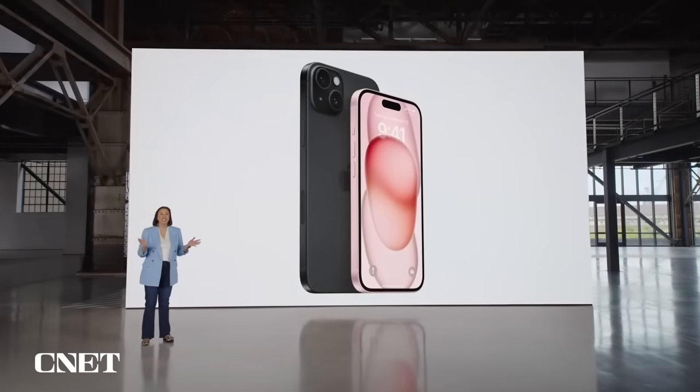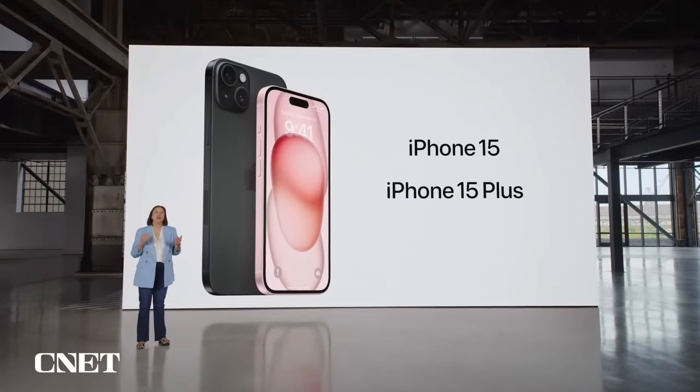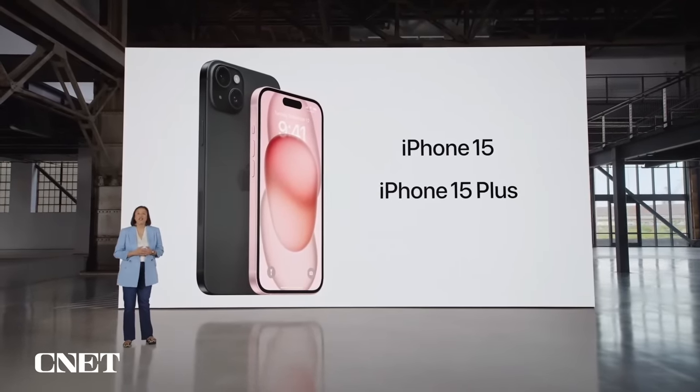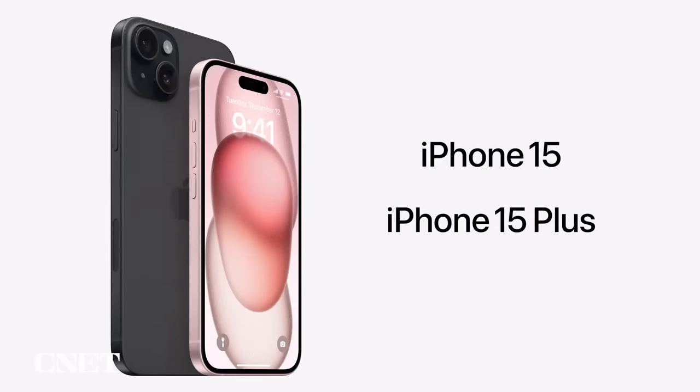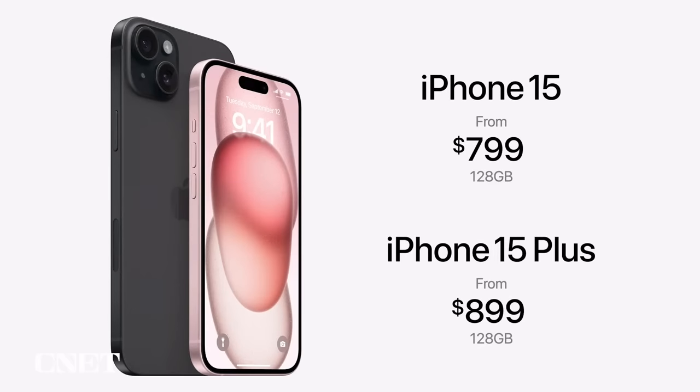iPhone 15 and iPhone 15 Plus are a huge leap forward, full of new industry-leading capabilities. They still start at just $799 for iPhone 15 and $899 for iPhone 15 Plus with carrier activation.